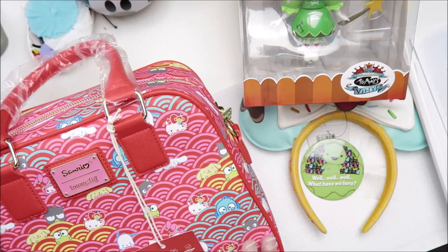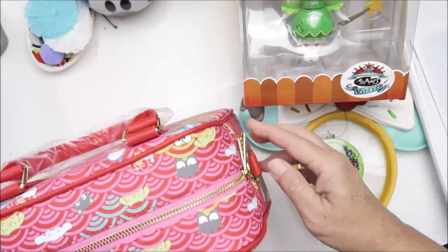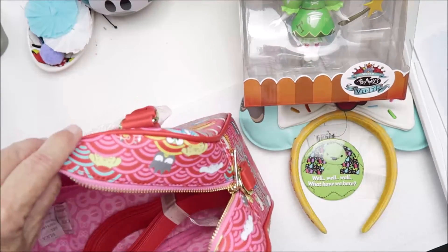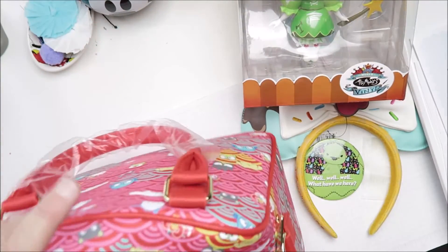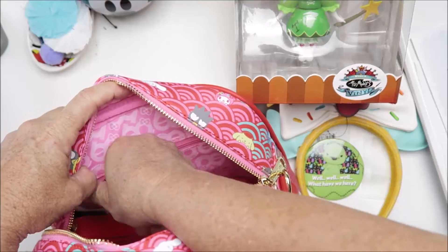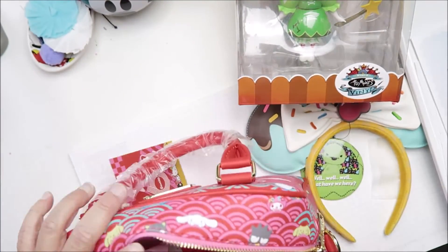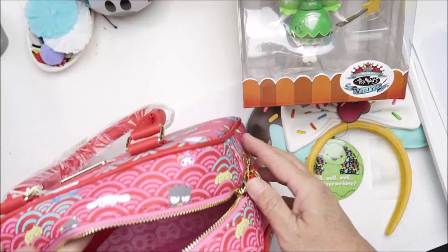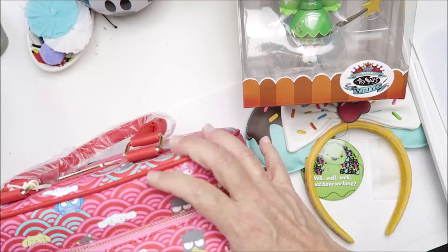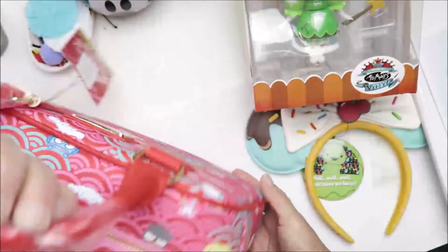It is the 60th Anniversary Hello Kitty purse. Here's the inside — it has a large pocket off to the side as well as a zippered pocket. And then there's the over-the-shoulder strap. Beautiful — it's like a travel bag.